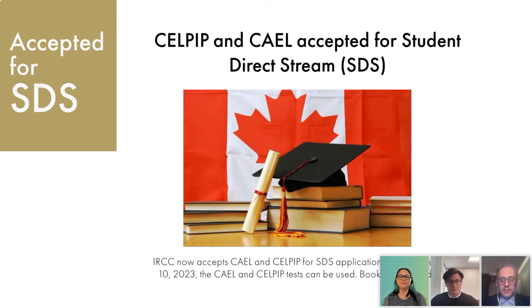Another use for the CELPIP test involves the SDS stream — the Student Direct Stream — which is effectively a fast-track program that processes study permits for certain international students from countries like Brazil, China, Colombia, Costa Rica, India, Morocco, Pakistan, Peru, the Philippines, Senegal, and Vietnam, just to name a few. Both CELPIP and KALE were adopted within the SDS stream. CELPIP can be used for other purposes beyond permanent residency, and the SDS program is one such purpose.